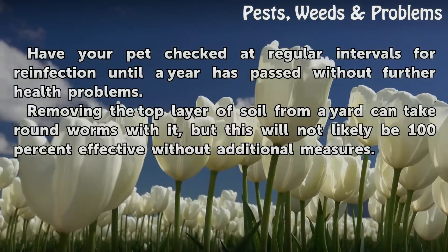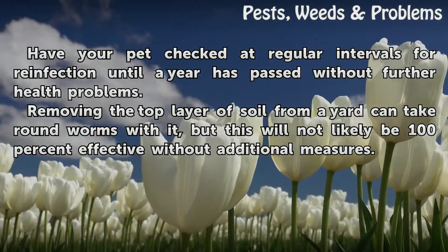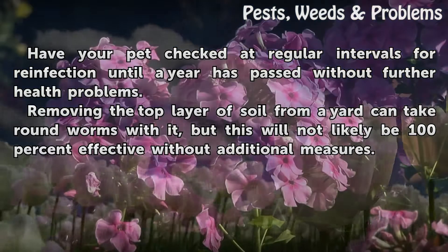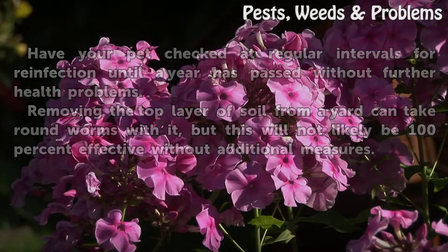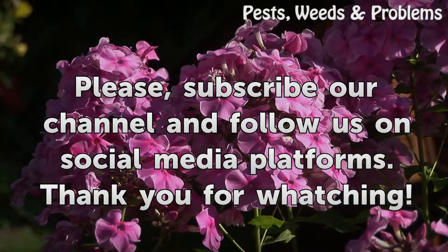Have your pet checked at regular intervals for reinfection until a year has passed without further health problems. Removing the top layer of soil from a yard can take roundworms with it, but this will not likely be 100% effective without additional measures.